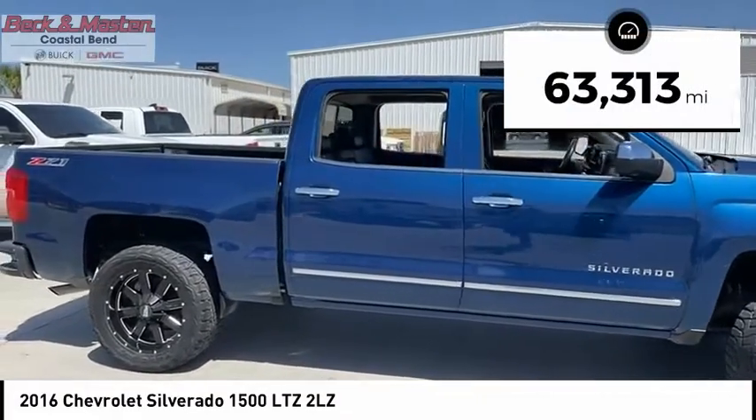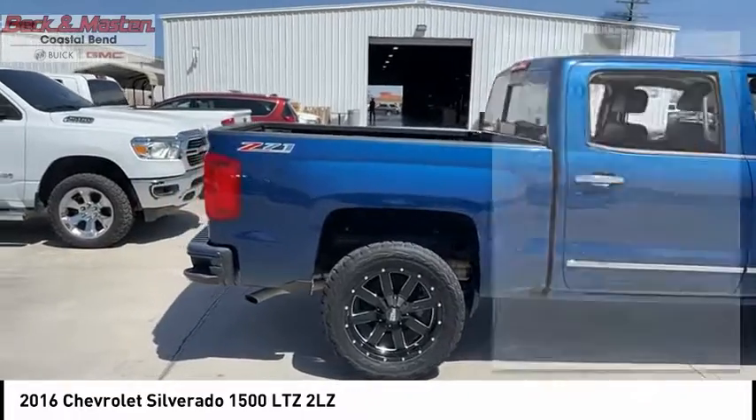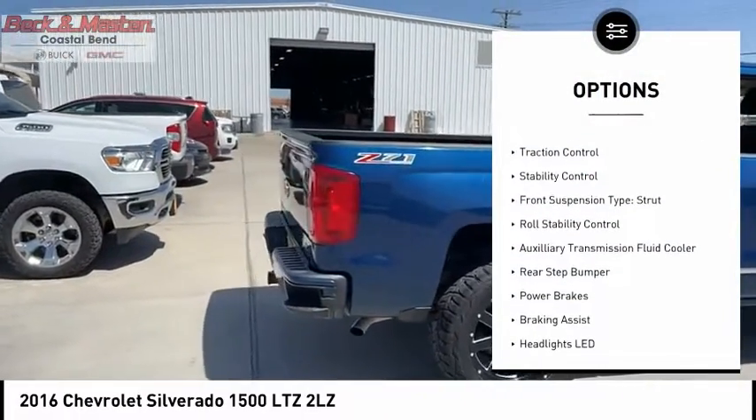This vehicle has less than 65,000 miles. Here are some of this vehicle's great options: power windows with safety reverse,